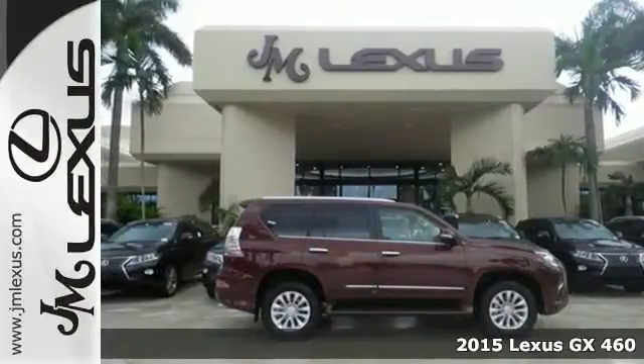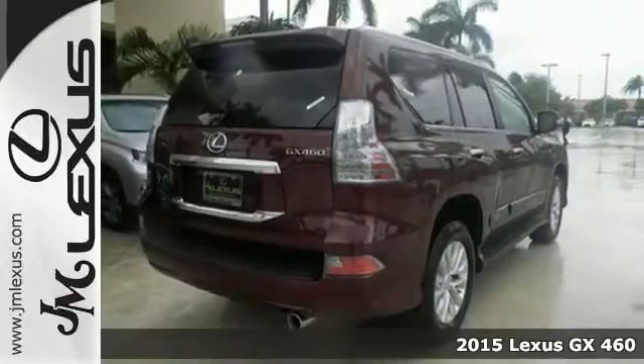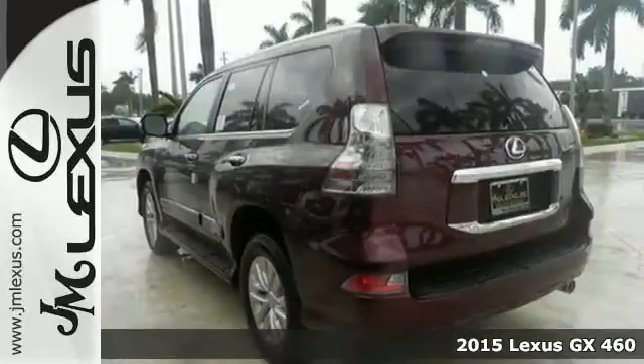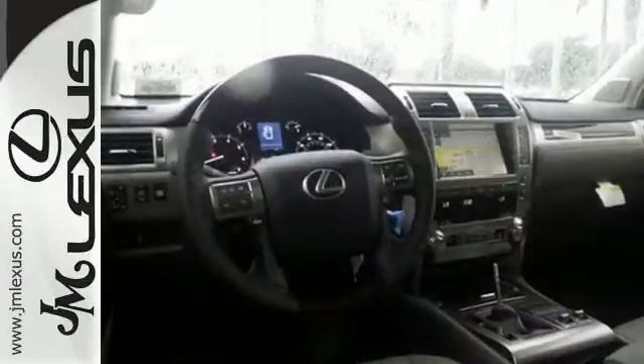Here's the 2015 Lexus GX460. From the power to impress, with elegance and luxury in the city, to the capability and versatility to hit the trails in the great wide open, it dares you to be spontaneous.